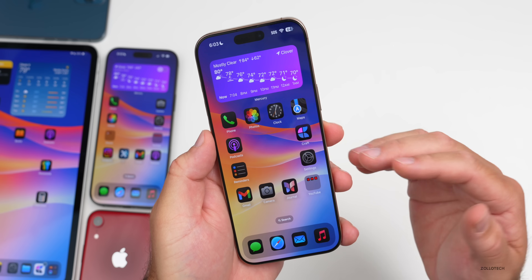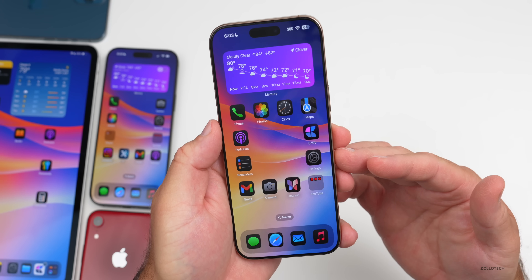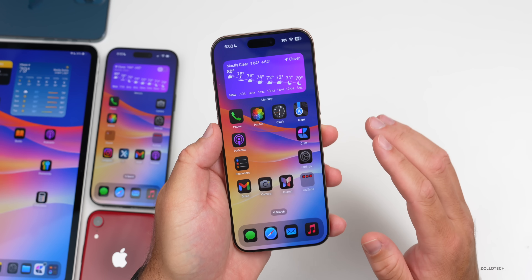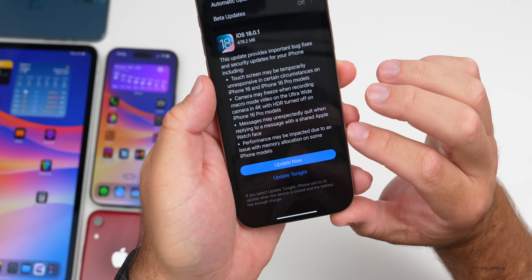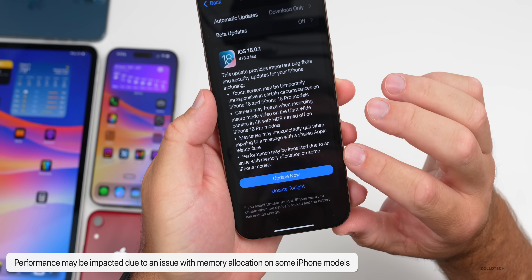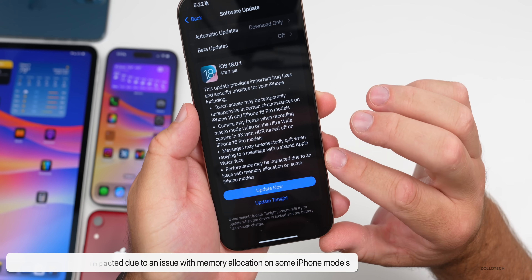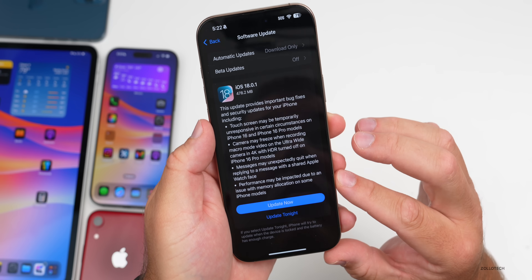Apple also fixed performance issues that were being impacted due to a memory allocation issue on some iPhone models. You can see in the release notes where it says performance may be impacted due to an issue with memory allocation on some iPhone models — it fixes this issue. Some people were already asking me about this.